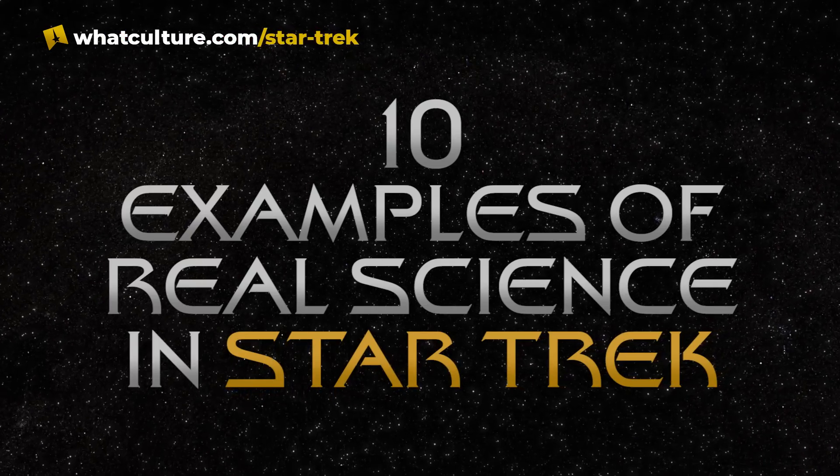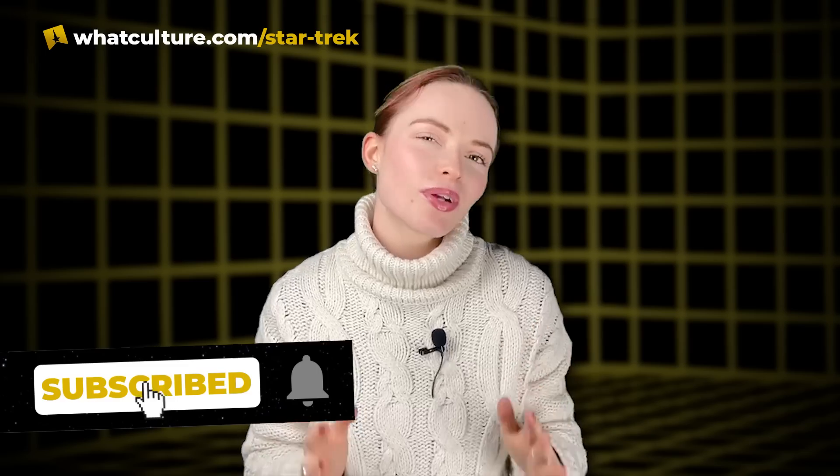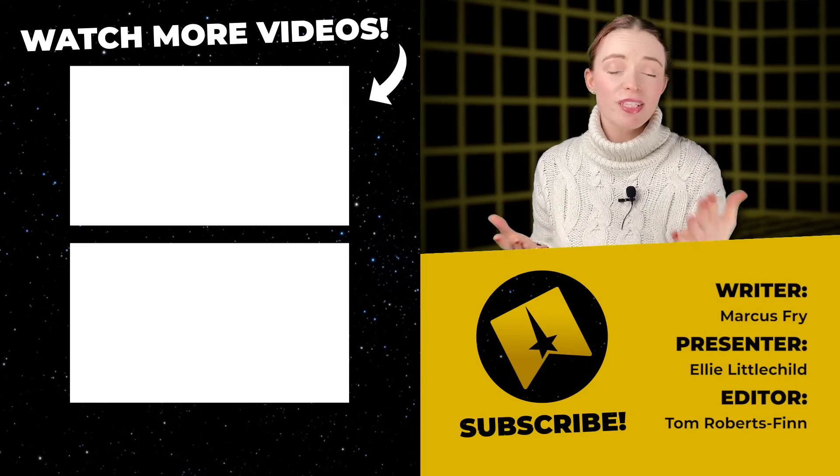And that concludes our list. If you think we missed something, then please do let us know in the comments below. And while you're there, don't forget to like and hit that notification bell. We are so close to 250,000 subscribers here on YouTube.